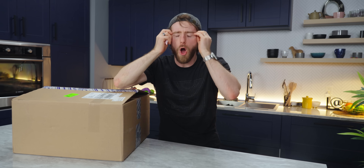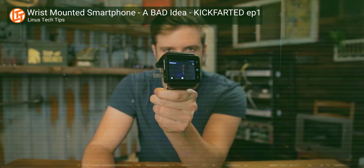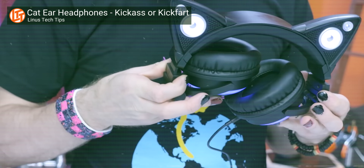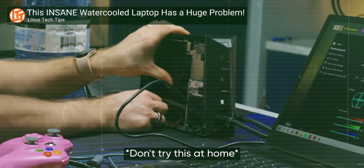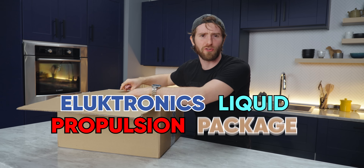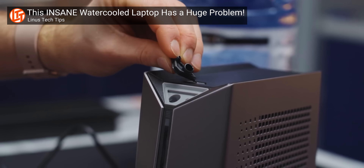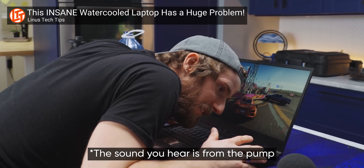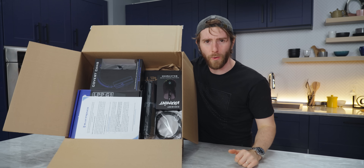Over the years, we've seen tons of finished products with obvious oversights. And a couple of months ago, we had one such product arrive — the Electronics Liquid Propulsion Package. It was promising, but there were a ton of small problems that needed fixing. And apparently they have all been fixed, which raises a few questions.